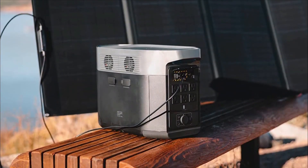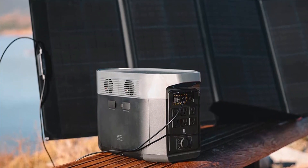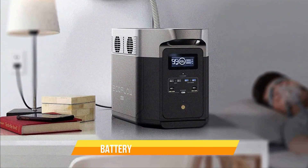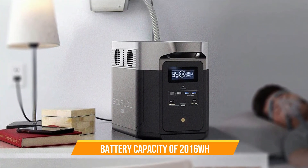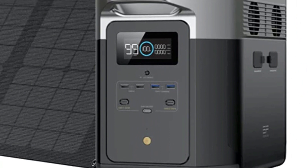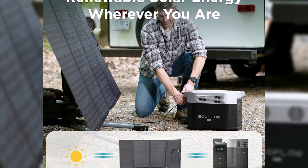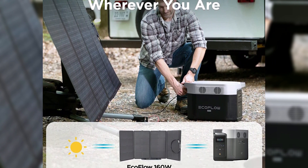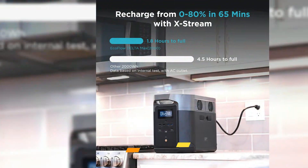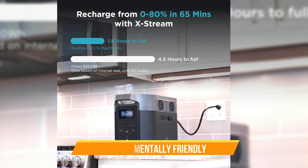Number 1: EcoFlow Solar Generator Delta Max 2000. The EcoFlow Solar Generator Delta Max 2000 is a powerful and versatile portable power station that comes with a 160-watt solar panel and 2,400-watt AC outlets with 5,000-watt surge capacity. With a battery capacity of 2,016 watt-hours, this generator can power multiple devices at the same time. It also has a USB-C output that can charge a MacBook Pro, and a DC output that can power an electric vehicle. Unlike traditional generators that are heavy and difficult to move around, this power station can easily be transported to any location. Additionally, it's environmentally friendly because it uses solar energy to charge the battery, meaning you won't have to rely on fossil fuels.